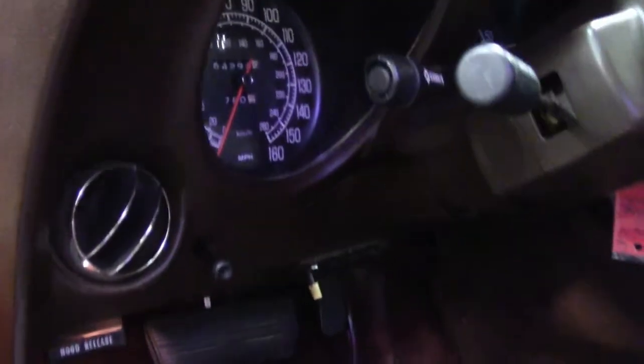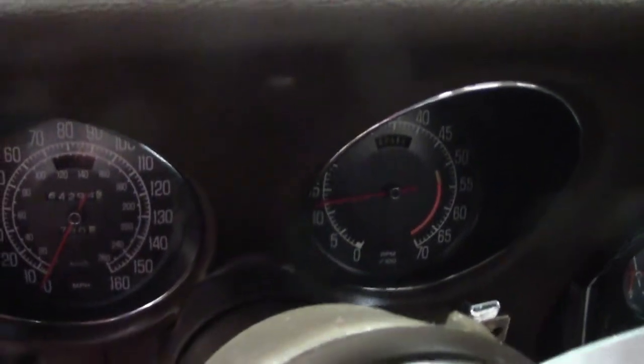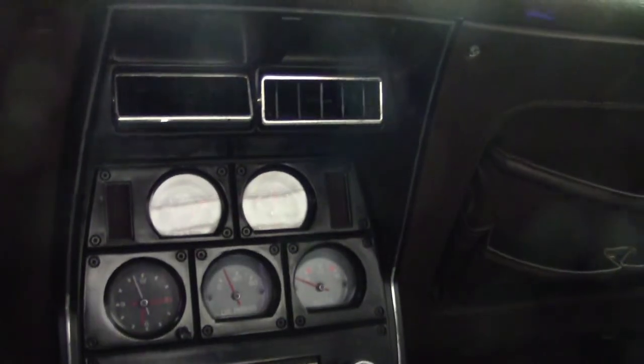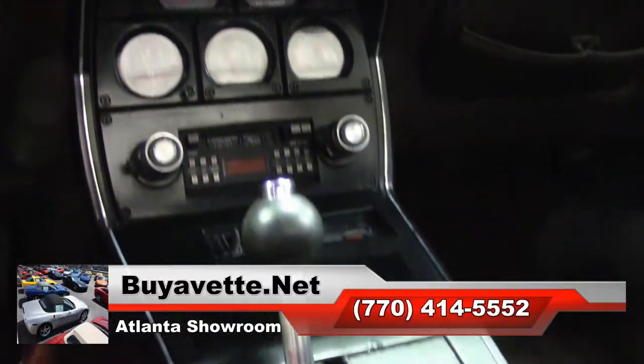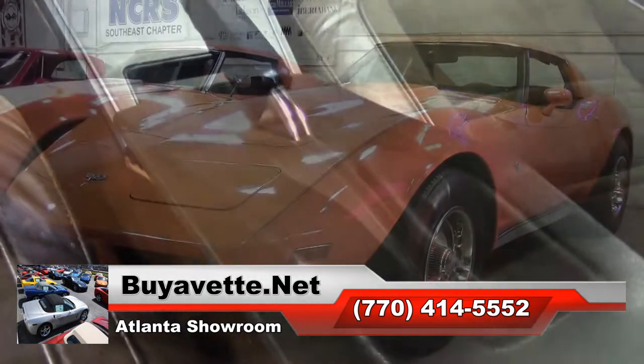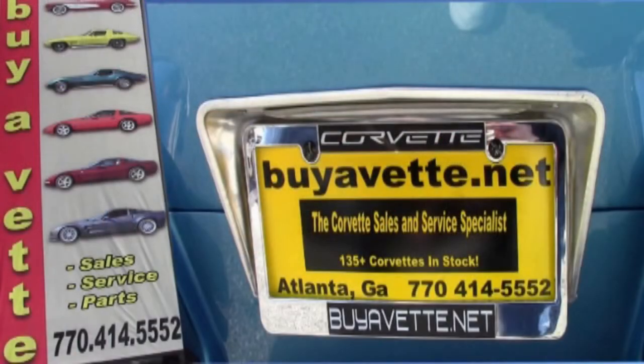So be sure to give us a call today, and you can have the '77 ValueVet in your driveway tonight. If you'd like to know more about this car and also see some more beautiful photos, be sure to check out our website at BioVet.net. Or better yet, contact one of our experienced sales representatives at 770-414-5552. They'll be glad to help you with this car or any one of the more than 120 Corvettes always available here at our Atlanta location.